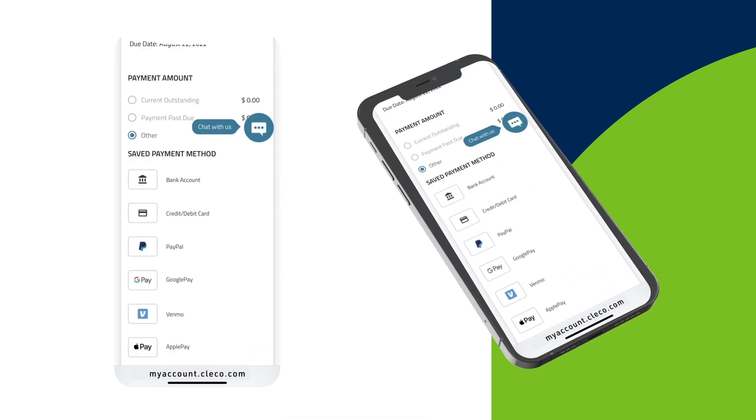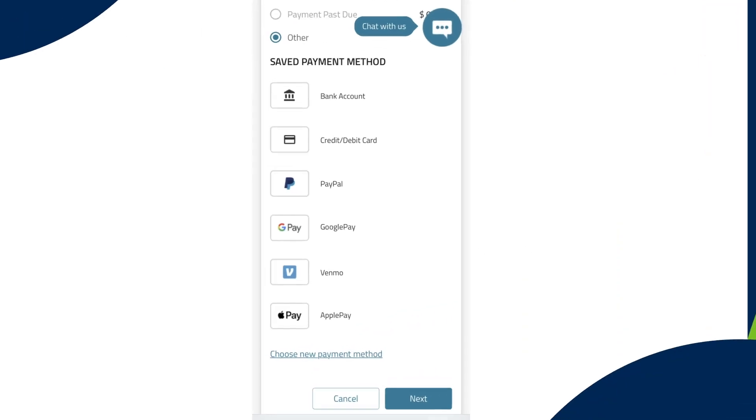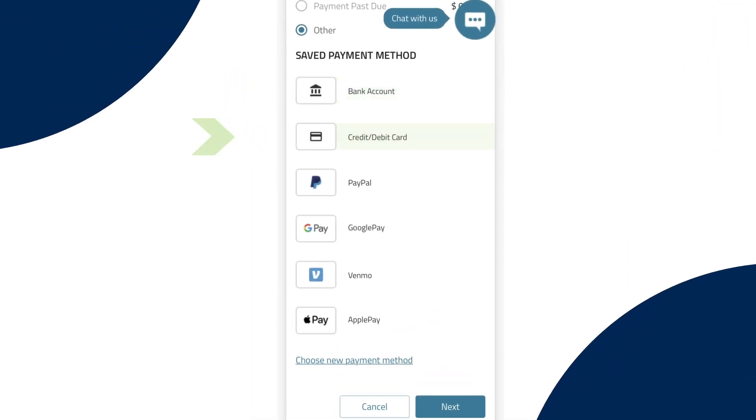For your convenience, there are multiple payment methods to choose from: your bank account, credit or debit card, PayPal, Google Pay, Venmo, and Apple Pay with your Apple device.